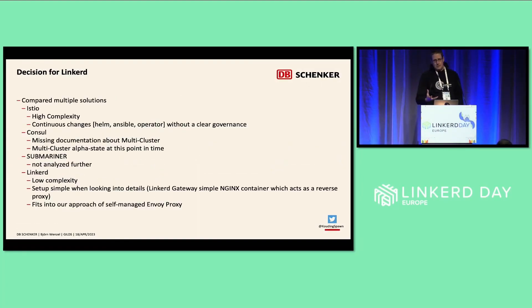We looked around at potential alternatives to support this cloud migration. We considered Istio on one side, but it felt very highly complex, continuously changing, and at that point in time there was a missing clear governance. Consul as an alternative was very alpha at that point. Submariner we did not consider further. Then we came to Linkerd, and the multi-cluster approach they have is quite simple — it is based on an Nginx container acting as a gateway and the usual mTLS-related topics.